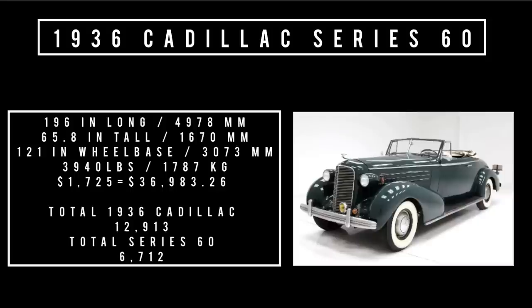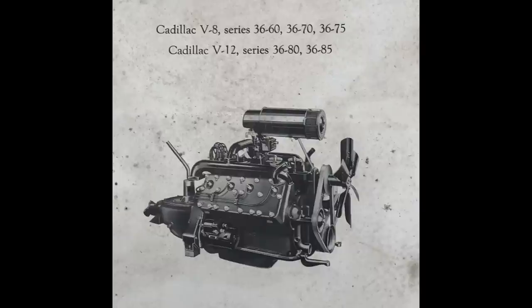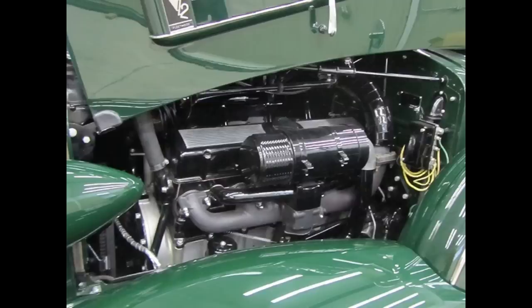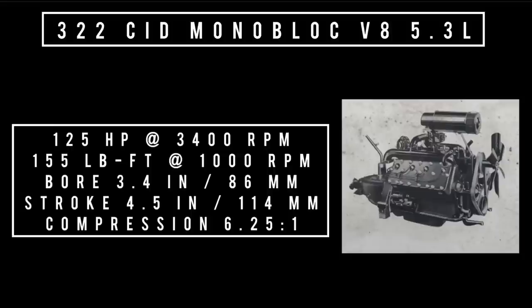Total 1936 Cadillac production was 12,913 units, of which total Series 60 was 6,712 units. Only one engine on offer: a 322 cubic inch displacement monoblock V8. The 322 monoblock was introduced in 1936 for the Series 60, designed with the intent to be the next power plant to reduce production costs of the 353 V12. Monoblock cylinders and crankcase were cast as a single unit, and they used hydraulic lifters for reliability. It's 5.3 liters, good for 125 horsepower at 3,400 RPM and 155 pound-feet of torque at 1,000 RPM, with a compression rating of 6.25:1. Only one transmission on offer: a 3-speed selective sliding synchro.